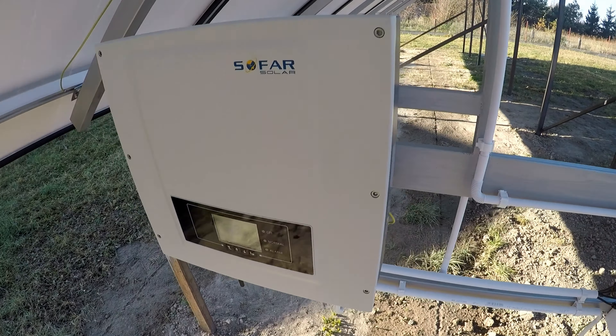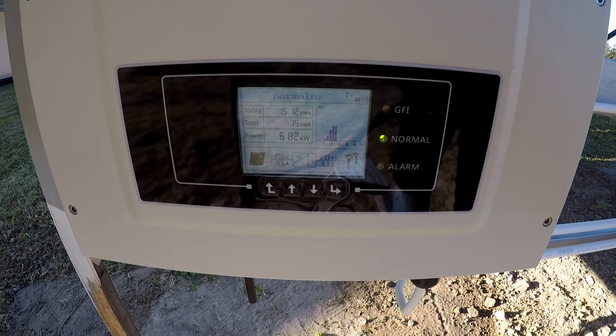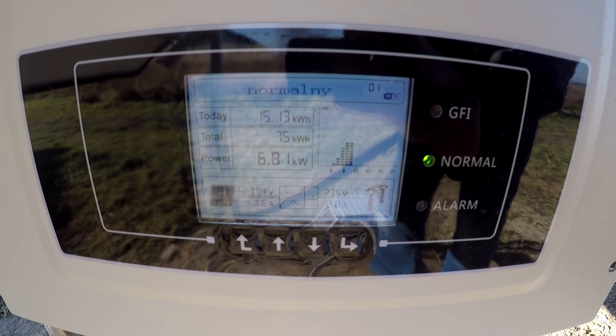Hej wszystkim, witam ponownie na Ewy kanale. Tutaj teraz nagrywam i pokazuję, jak działa instalacja fotowoltaiczna. W tej chwili produkcja niecałe 7 — 6,8 kW.